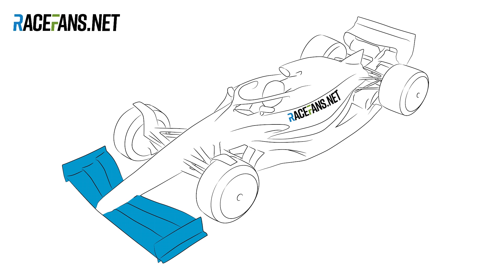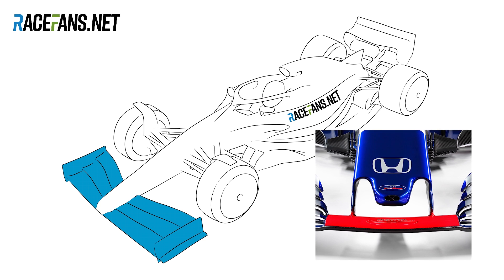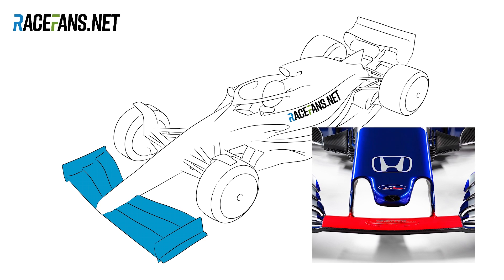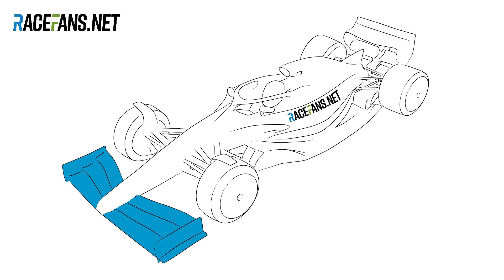As far as the front wing goes, the big change is that there's no longer the flat central section which wings have been required to have since 2009. The flaps now extend all the way towards the nose. The nose itself reaches down towards the front wing in another distinction between this concept and current 2019 cars. It also doesn't have the unsightly thumb tip which we've grown rather used to seeing. Hopefully that's going to be an aesthetic change for the better we can expect to see on the final design.